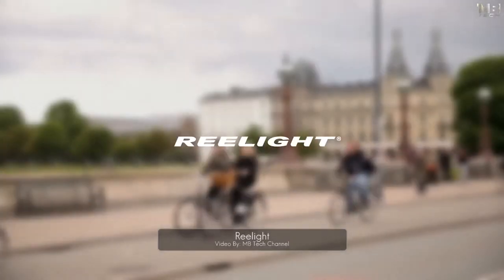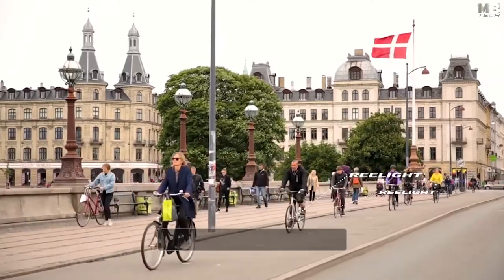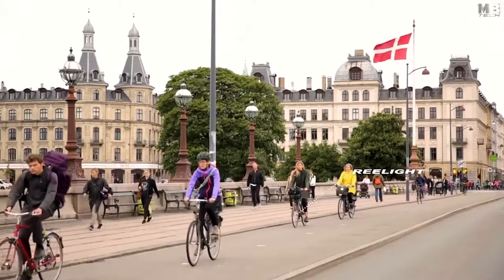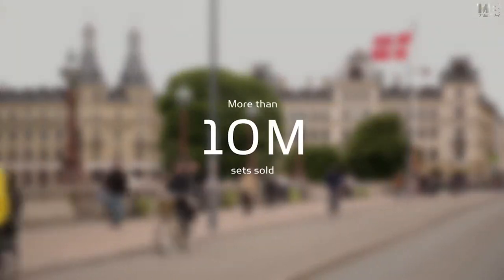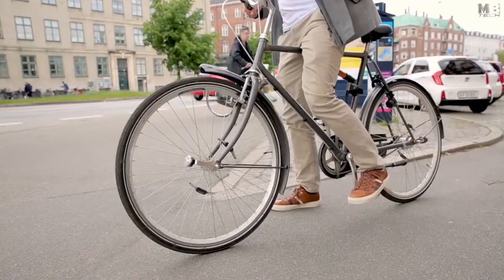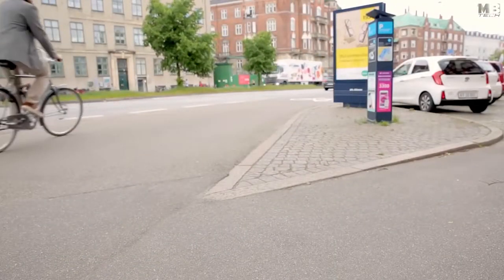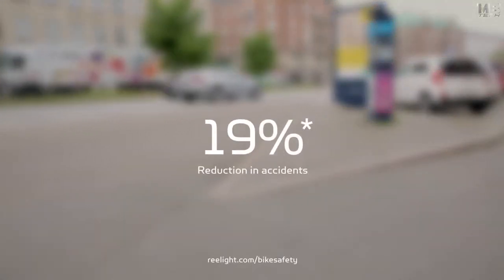In 2005, Relight introduced the world's first bike lights running on magnetic energy. Today, Relight is mounted on one out of three bikes in Danish cities, and worldwide sales have reached more than 10 million sets of magnetic bike lights. Magnetic energy means no battery, which means the light is always on. This daytime running light feature yields the largest safety effect — research based on a large-scale test showed accident reductions of up to 19 percent.